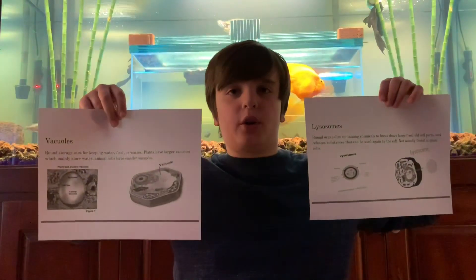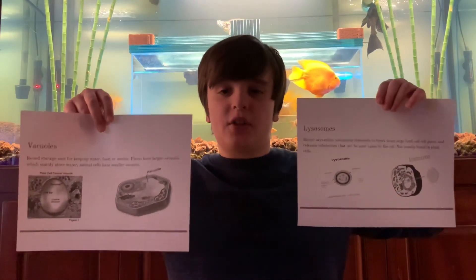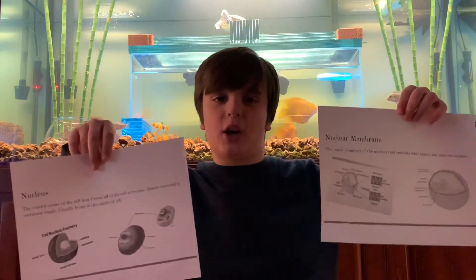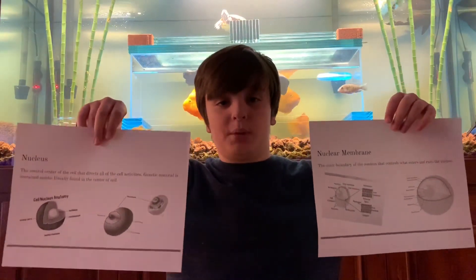Vacuoles store water and have several other deeds. Lysosomes recycle parts the cell no longer needs. The nucleus, just like a brain, is right there in the core. It has a special membrane made with ribosomes and pores.